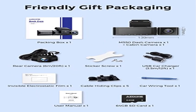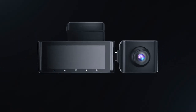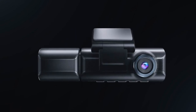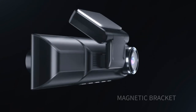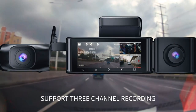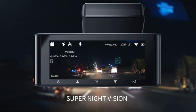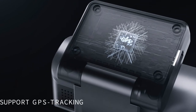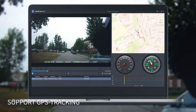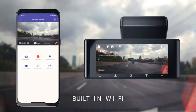Product 4: Azdome M550 Dash Cam — 3-channel, built-in Wi-Fi and GPS. 3-channel front, cabin, and rear camera with 1440p plus 1080p plus 1080p recording. Experience next-level recording with 4K UHD videos at 3840×2160p, backed by the Novatek NT 96670 processor and a best-in-class GC4653, Sony IMX 307, and GC2053 ultra low-light capture sensor.